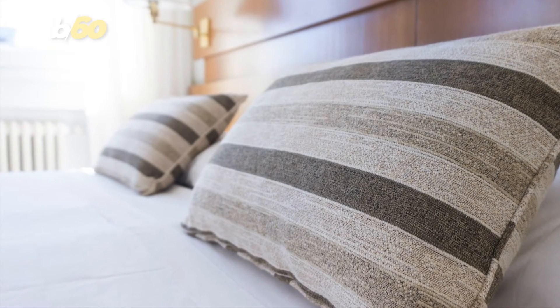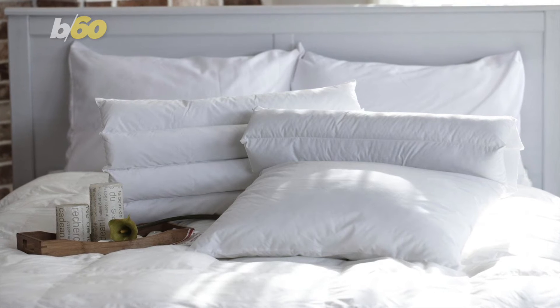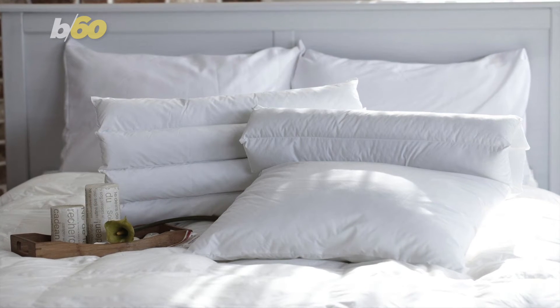You may think just putting a pillowcase on your pillow will help against dust and dust mites, but nope. It's recommended you wash your pillow with hot water at least three times a year.